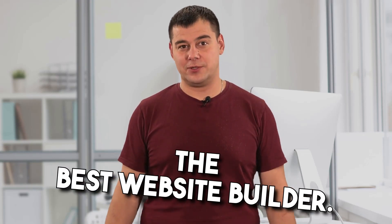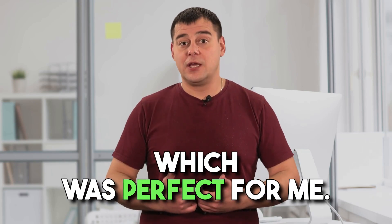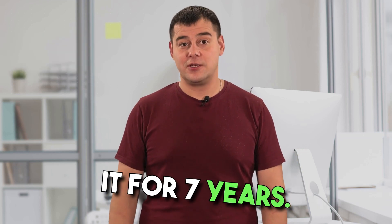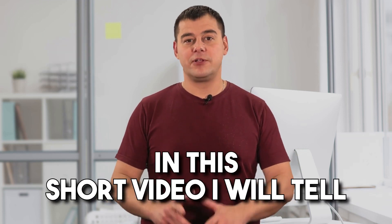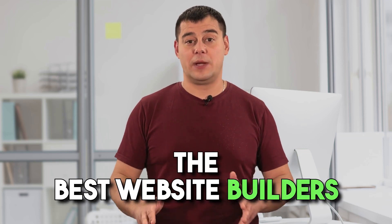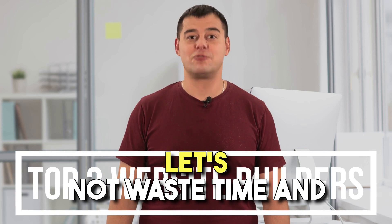Hi! Today I'm going to tell you about the best website builder. After testing a huge number of website builders, I found the best one that was perfect for me. With the help of this service, I earn more than $35,000 a month, and I've been using it for seven years. In this short video, I'll reveal to you seven very useful secrets that only few people know about, but which make it really the best in the category of Best Website Builders. Let's not waste time and get started right now.